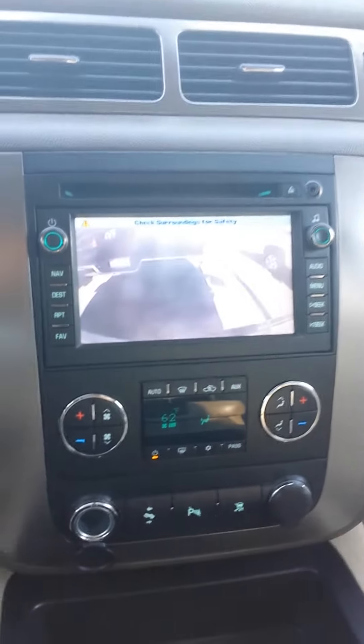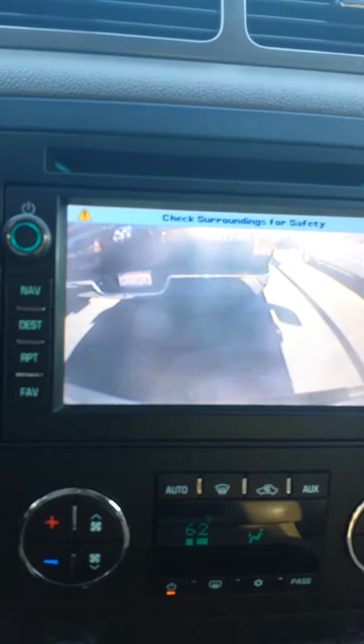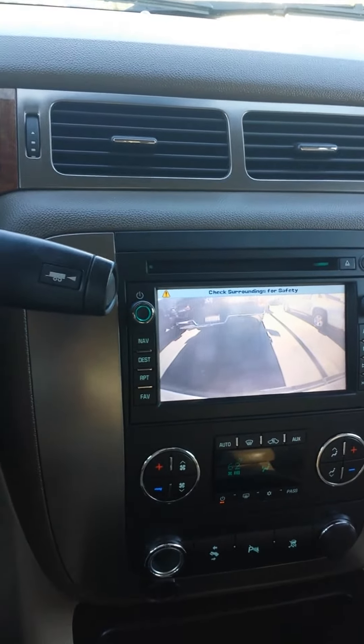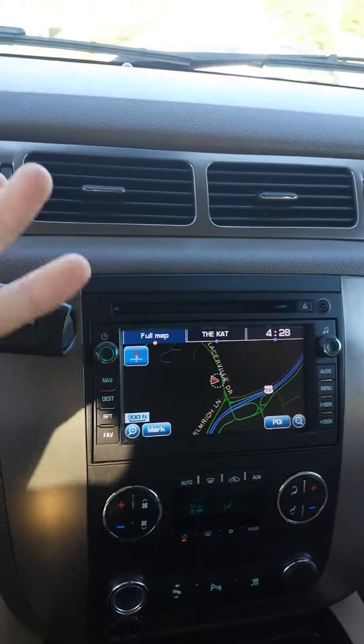I'll show you the backup camera here. Once you put it in reverse, you can see the truck right behind me. Once you pull it out of reverse and put it in drive, it disappears — once you start driving, I guess. The regular display will come on shortly. There it goes.